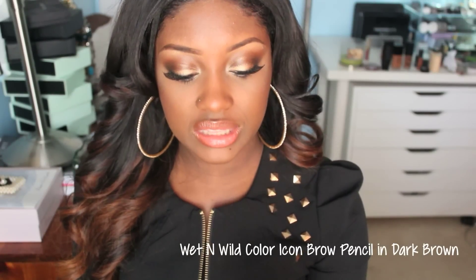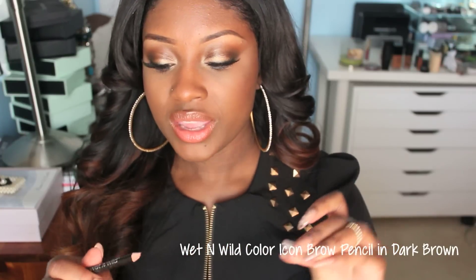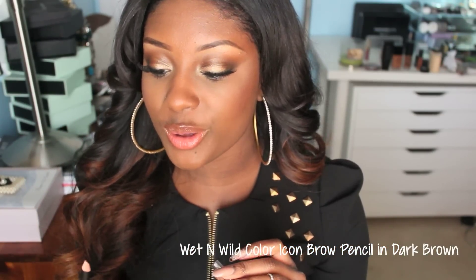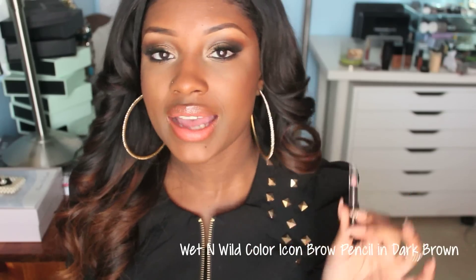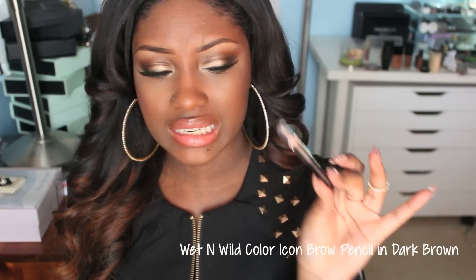I also completely used up this Wet n Wild dark brown eyebrow pencil and this is the eyebrow pencil I was supposed to use for an eyebrow tutorial, but I ran out and I can't find it anywhere. As soon as I find another one I'll do the eyebrow tutorial — I know you guys have been asking me over and over. I love this pencil. It's only like $1 or $1.99, you freaking can't beat that.